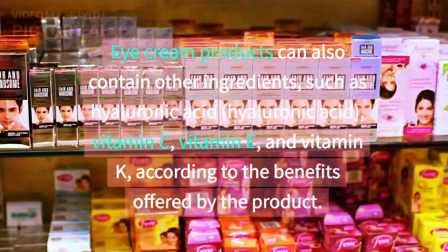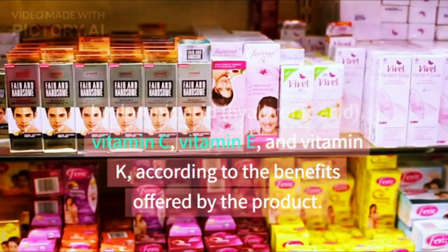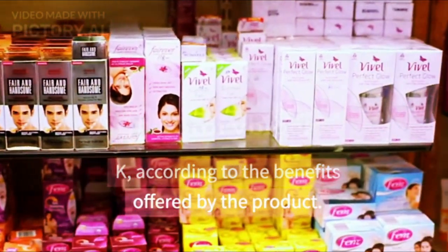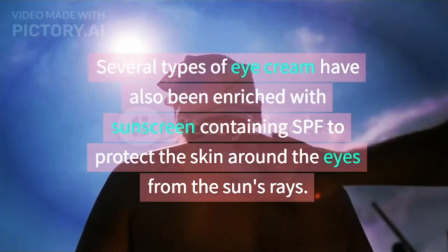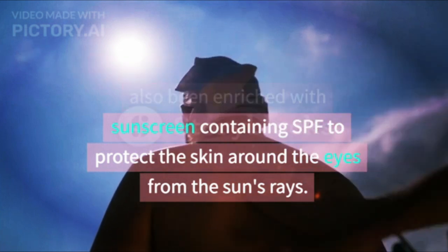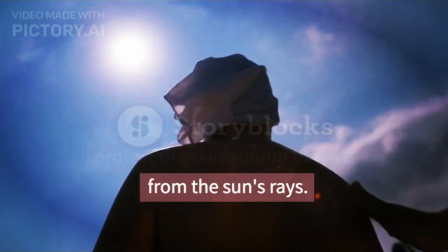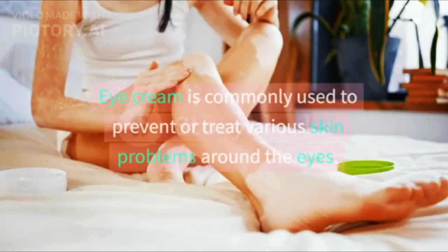Eye cream products can also contain other ingredients such as hyaluronic acid, vitamin C, vitamin E, and vitamin K, according to the benefits offered by the product. Several types of eye cream have also been enriched with sunscreen containing SPF to protect the skin around the eyes from the sun's rays.